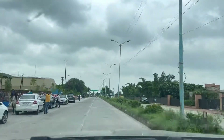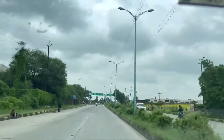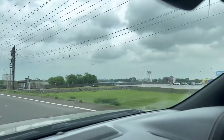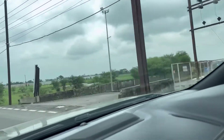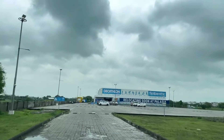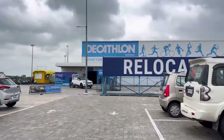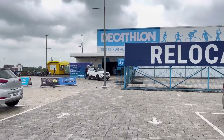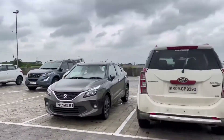Hello everyone, welcome back to my channel 'Get Quirky with Me'. Today we are out for shopping for ourselves and our new home, our new flat. We are going to take a look around and there are some things that are genuinely needed, so we have to get them. Let's see what we are going to buy.